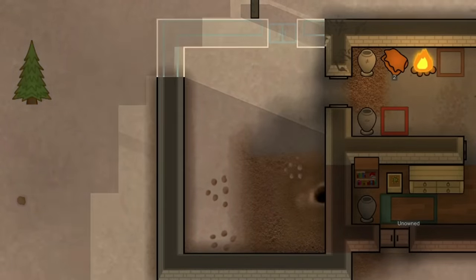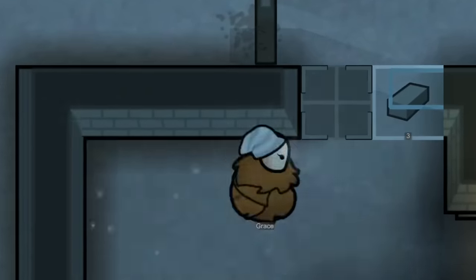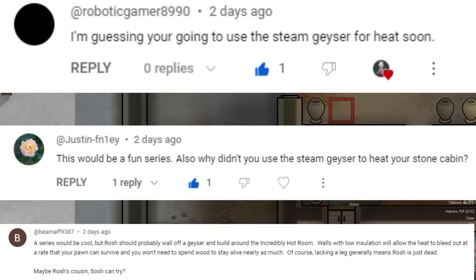This new room also includes the steam geyser in it, as well as the cabin overall. I want to thank you guys for reminding me about that — it completely slipped my mind to add it. It's basically free heat for us.